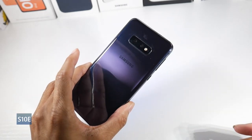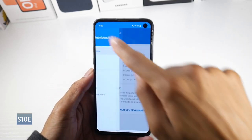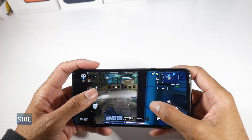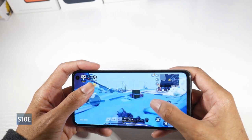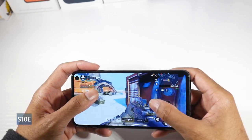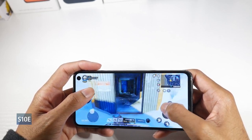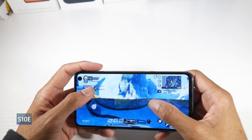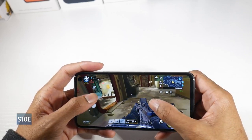Next is the Samsung S10e, which you can find for around $200. The design is still great — aluminum frame, glass back, IP68. It has a 5.8-inch Dynamic AMOLED display, HDR10+, 1080p, 438 PPI — very easy to use one-handed. It runs Android 12 with One UI 4.1 and is still receiving security patches. The Snapdragon 855 still plays games really well — Call of Duty, PUBG — it blows through them. It has microSD card support, a headphone jack, stereo speakers, NFC, Samsung DeX support, and a side-mounted physical fingerprint scanner.